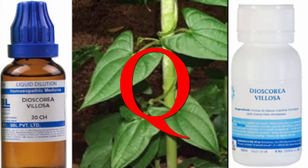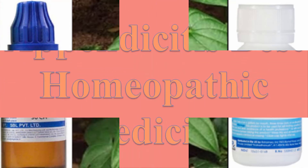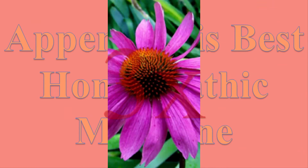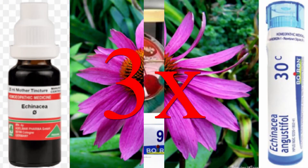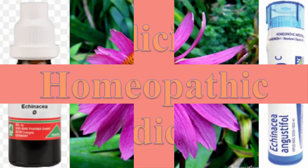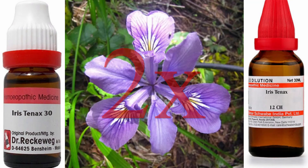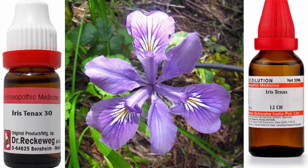Diascorea Q: 15 drops in hot water, for the pains of appendicitis, given at 2-hour intervals. Esenitia 3X and Pyrogenium 3X: either of these two remedies may be used in the septic condition of appendicitis. Iris Tanax 2X: it is very nearly specific for appendicitis and can be used when no special indications for other remedies are present.